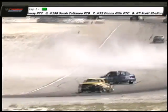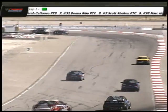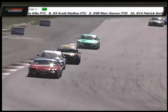That's Donna Giglio. Looks like she spun out and she got out of the way just in time before getting clobbered. You would think the corner worker would have helped her make that decision a little better. That was dangerous.